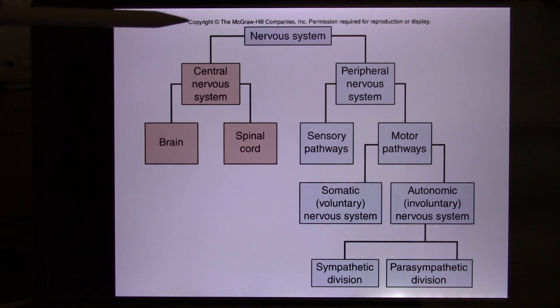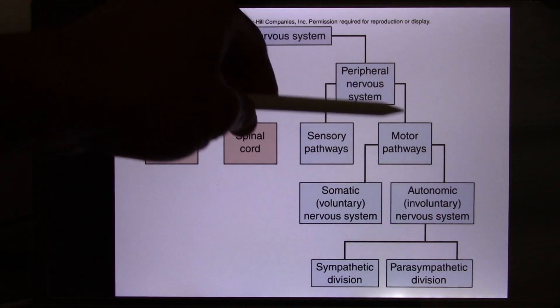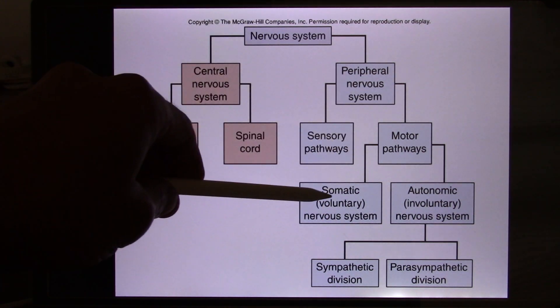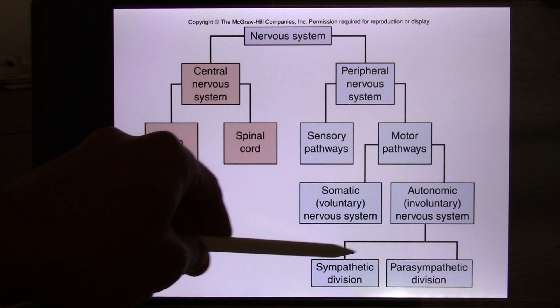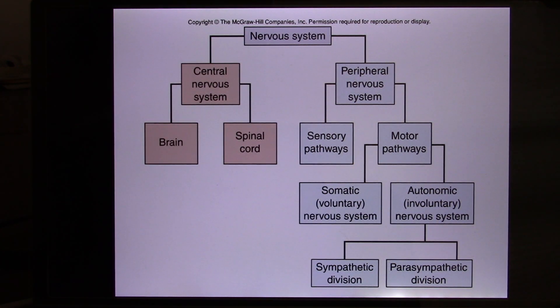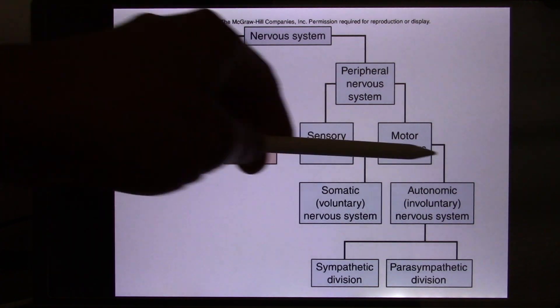We belong to the motor output part. The motor output you are familiar with is the somatic output — it controls your skeletal muscle. This is the one we're going to cover today: the autonomic nervous system. It controls everything not under your voluntary control — your pupil, your digestive system, your heart rate all belong to this.